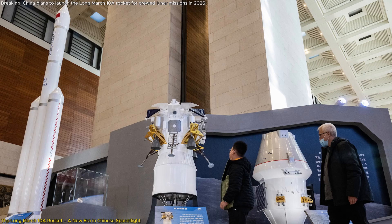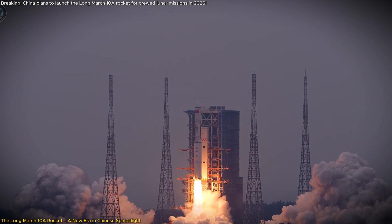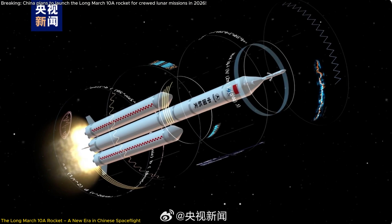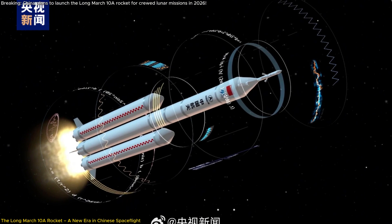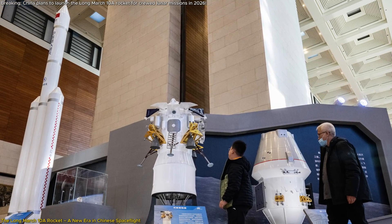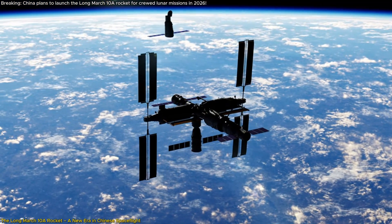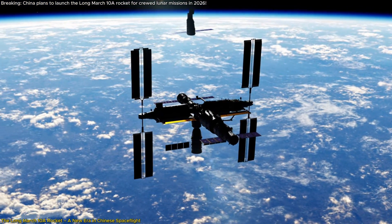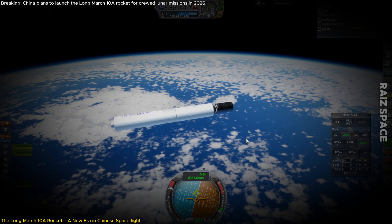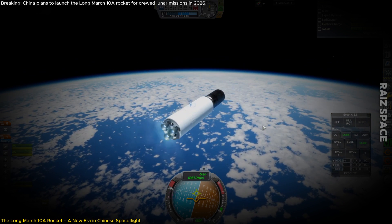The Long March 10A rocket is more than just a new addition to China's space arsenal — it's a symbol of the nation's rapidly advancing capabilities in space technology. Standing at an impressive 67.4 meters tall and boasting a five-meter diameter, this single-core rocket is engineered to launch a new generation of crewed spacecraft to China's Tiangong Space Station in low-Earth orbit. With a payload capacity of 14,200 kilograms to LEO when the first stage is recovered, it marks a significant leap in China's launch capabilities.